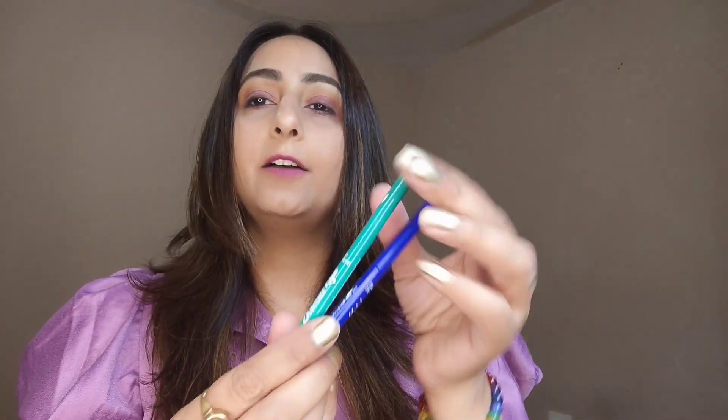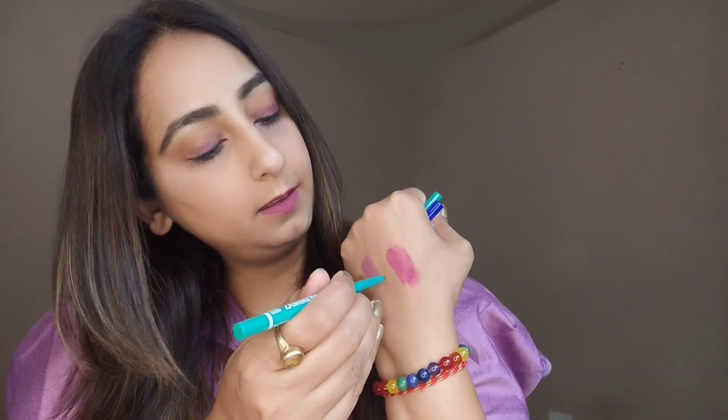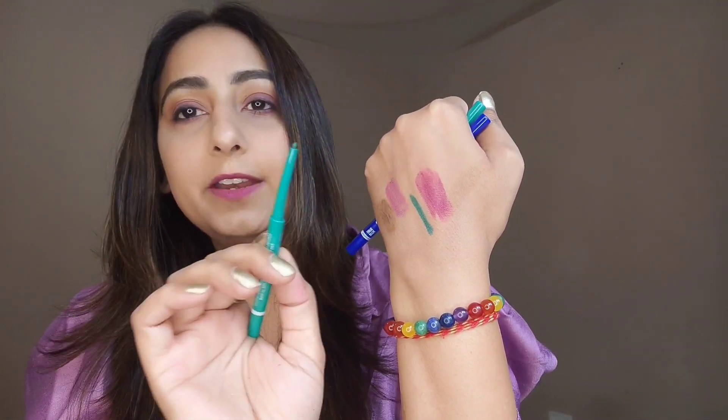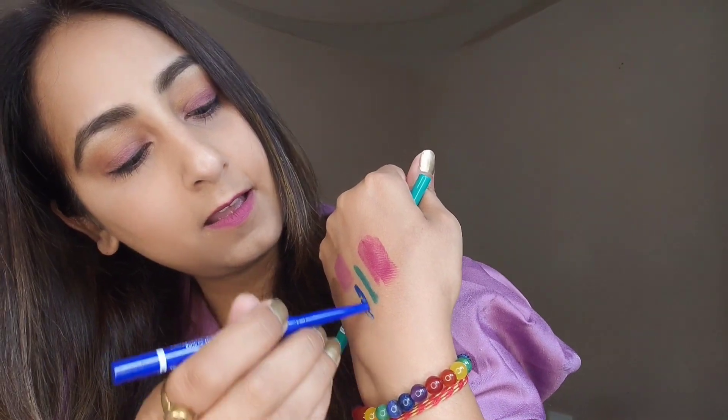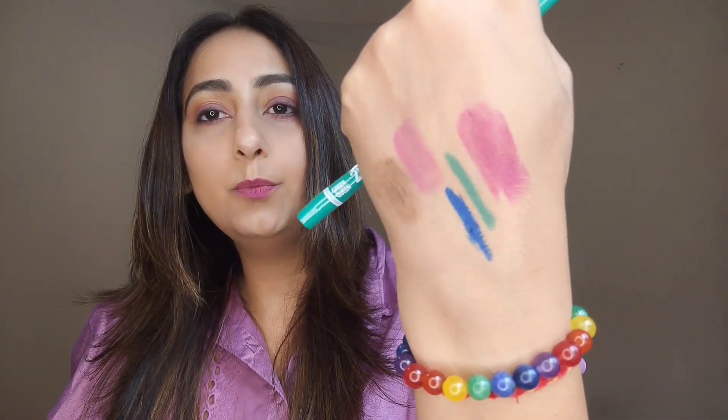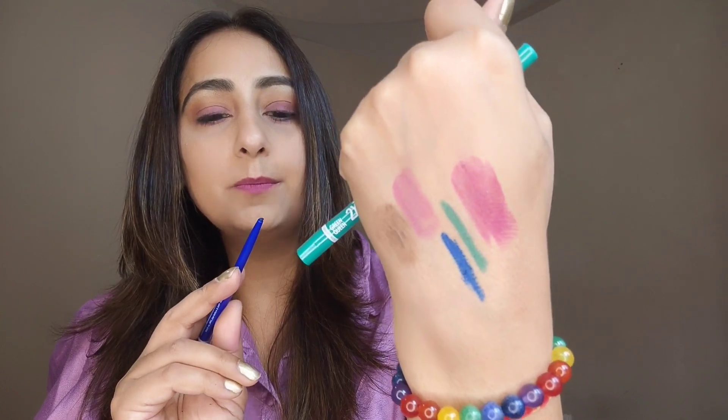The other two products I got are eye kajal pencils in different colors — green and blue. You know how much I love blue color, so I had to try the blue shade. They come in at 140 rupees. I haven't used them yet, so let's swatch them. Wow — this is really nice! Very beautiful color and very smooth, easy application for the green one. And for the blue — oh, it's so soft the lid actually broke, so please be careful! The color is beautiful and very smooth. I think this is going to be one of my everyday favorites from now on.